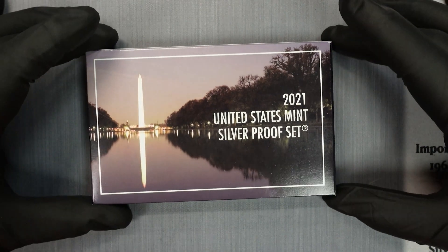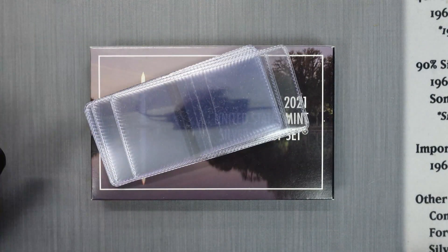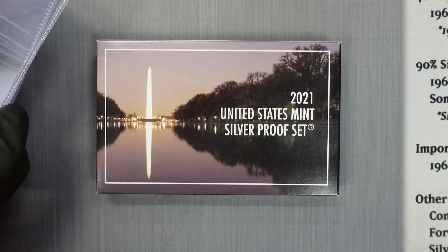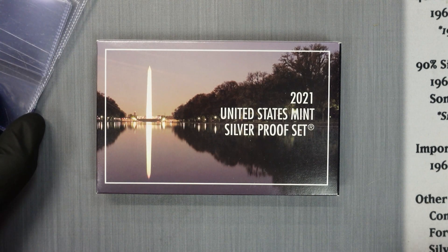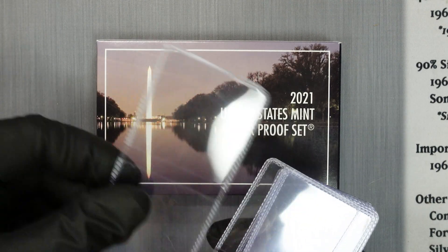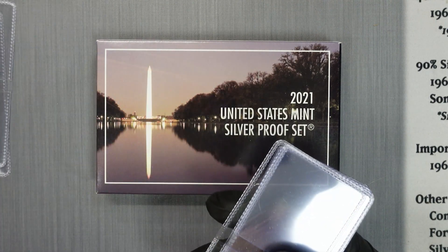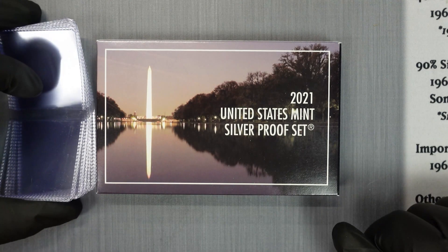Hey everybody, it's Silver Seeker. We've got an exciting video today — we have a 2021 United States Mint Silver Proof Set and 10 flips. We're going to crack the set open and take all 10 coins out, including the dime, the nickel, the penny, all five of the... wait a second, there's only two quarters. Oh man, I guess I can just put those aside, but at least the price — no, the price went up too.